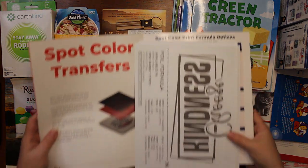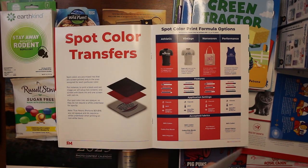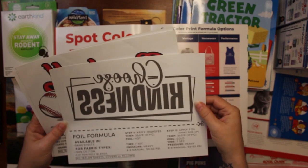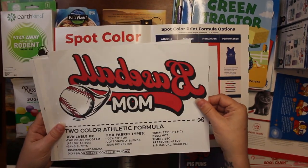These are iron-on transfers — these are really cool. This company does some really cool stuff. This one says Choose Kindness — they're backwards — and Baseball Mom.